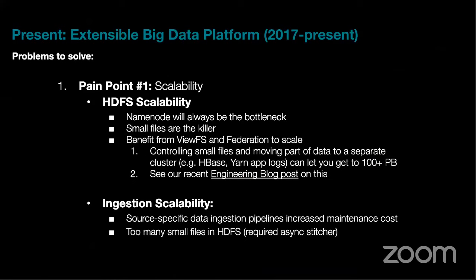The first problem was HDFS scalability. When data grows beyond 40–50 petabytes, HDFS hits limits that many companies face. We have a detailed blog post on this. The solution is to federate your cluster — either on the client side or via a router to route requests to different clusters. Using some form of federation, you can scale beyond 100 petabytes.